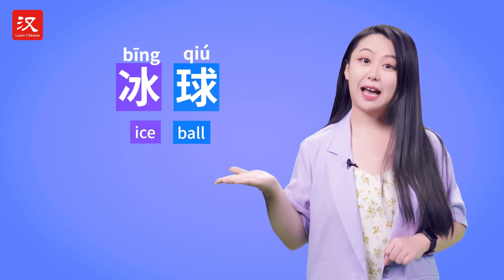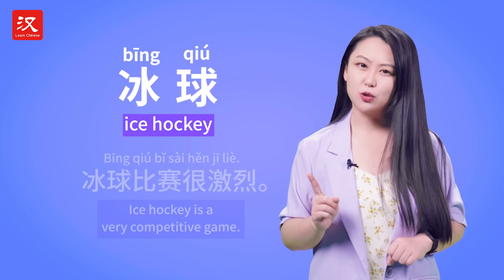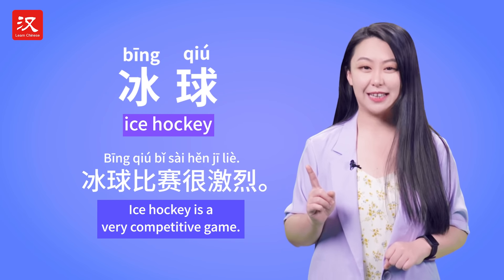So, bīng qiú — ice ball — ice hockey. It's safe to say: bīng qiú bǐsài hěn jīliè. Ice hockey is a very competitive game.